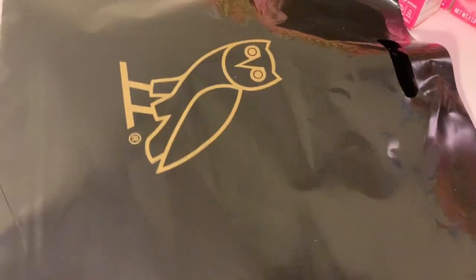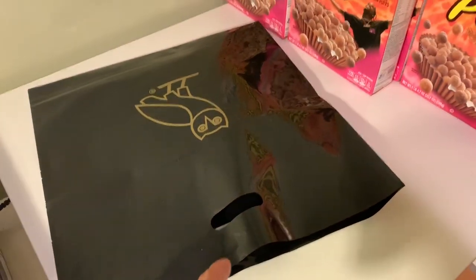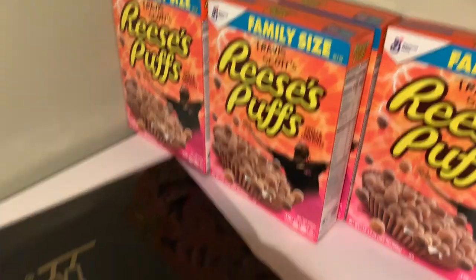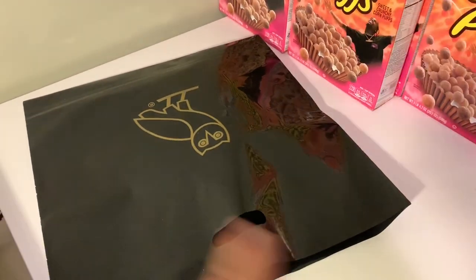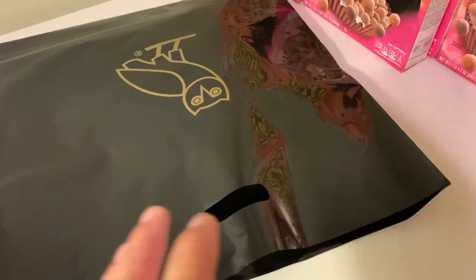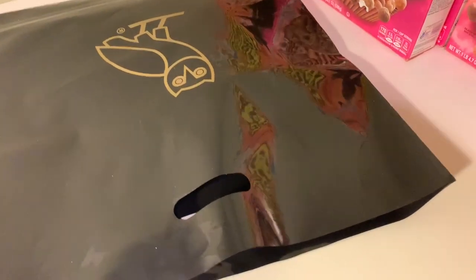You guys can see the bag — just the classic plain black OVO bag. Before you guys ask in the comments, I'm filming in a new spot. I just have some cereal chilling in the background — this is kind of like my stock and inventory room. Maybe I'll do a little tour of this room when it's finished.